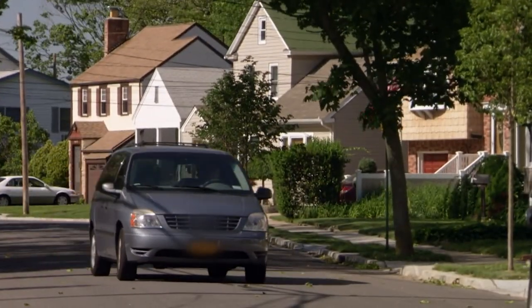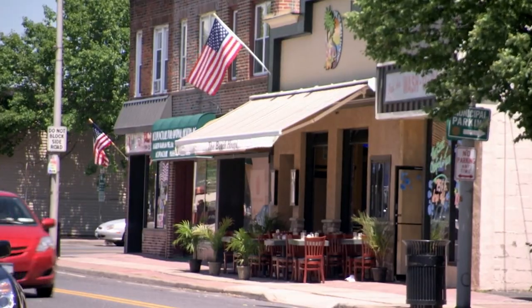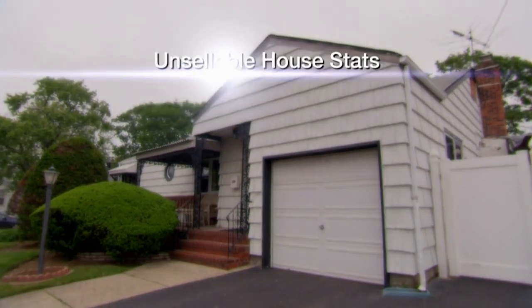Valley Stream, New York is a quiet commuter town located just outside the borough of Queens. Perfect for families and young professionals alike, it offers a small community vibe just a short train ride away from the big city. It's not surprising houses here are snapped up quickly — but not this one.